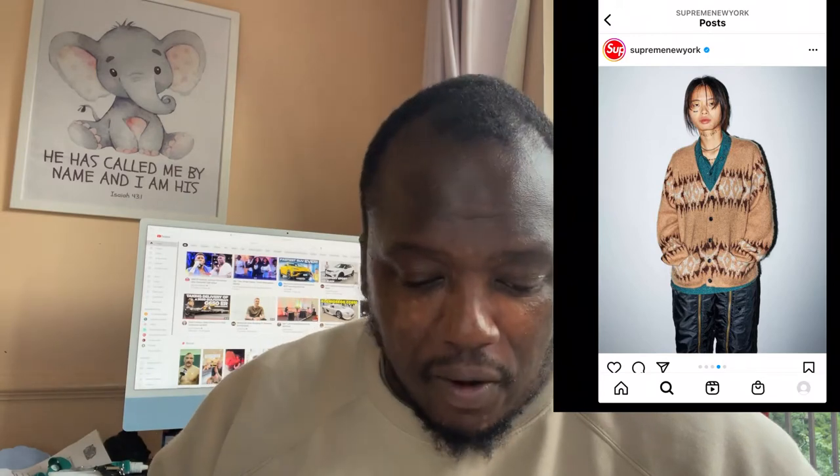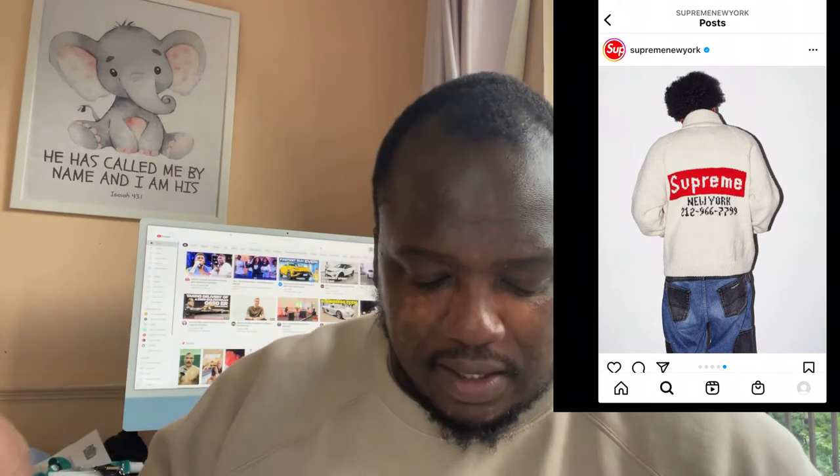Then you've got this denim zip-up hoodie jacket with thick stitching — you know it from Replay jeans. I love this, it's different, it's just out there. I think I'd prefer it in black; black would be a better finish. It's got a washed effect as well, which is good to see. Then you've also got a cardigan which I'm not really fond of, and the bomber trousers in black. There's also a knitwear cardigan with the box logo on the back and the original New York phone number. The jeans aren't really my cup of tea.